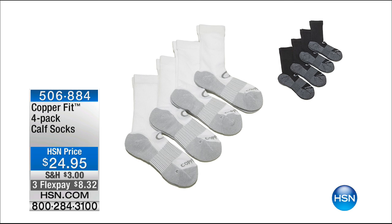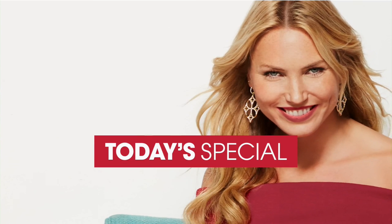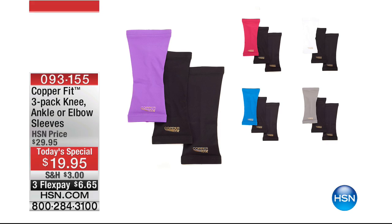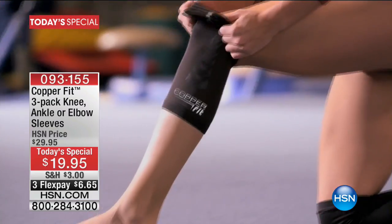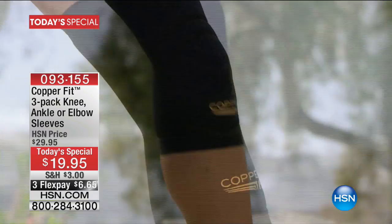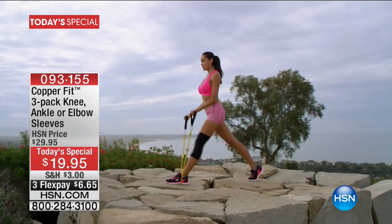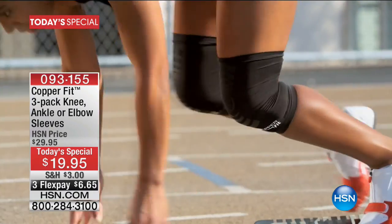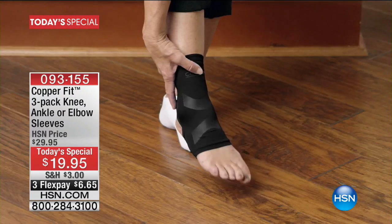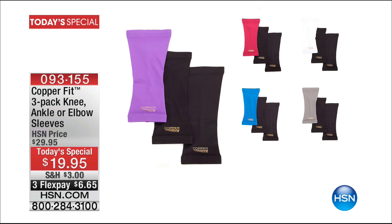Also available are calf-length socks — great for basketball or if you just like a higher length sock. That's $24.95 for a set of four — you order either black or white. Tonight's today's special is the three-pack of either knee sleeves, ankle sleeves, or elbow sleeves. We clearly have the best price anywhere. When we launched the sleeves in November, it was a two-pack for $20 and they completely sold out — about 20,000 two-packs. We've now added one more without raising the price, with three FlexPays.